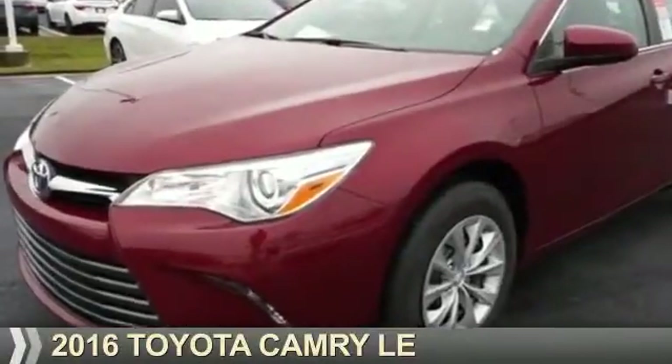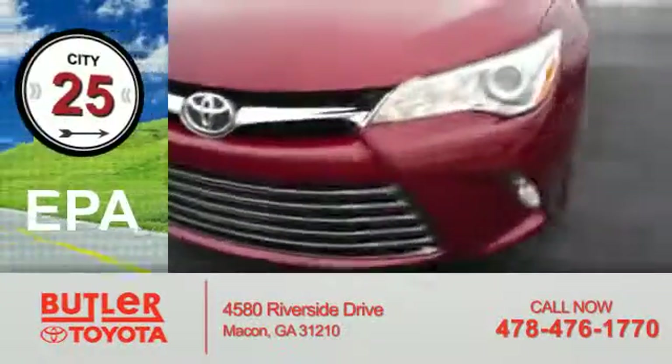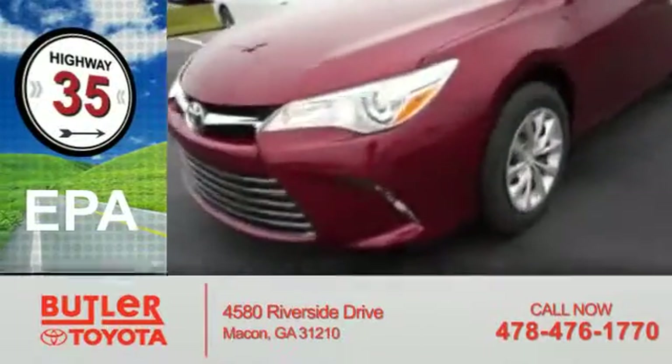Presenting the 2016 Toyota Camry. It's powered by Front Wheel Drive and a 2.5-liter four-cylinder engine. Great fuel efficiency saves you money by requiring fewer trips to the gas station.